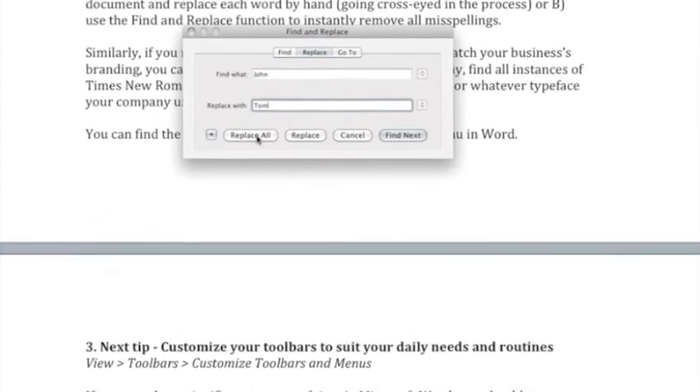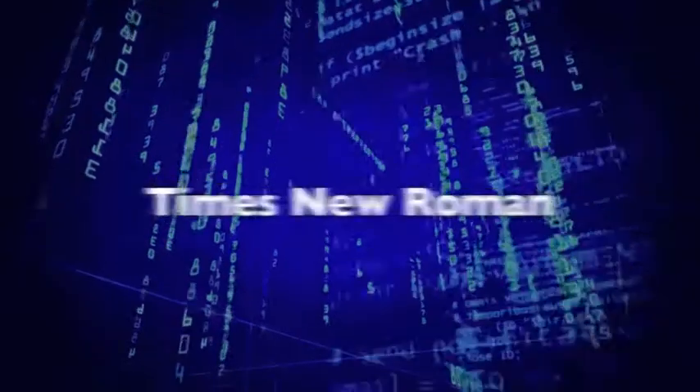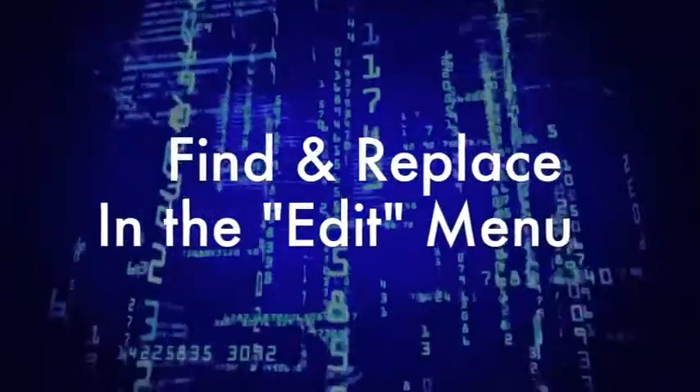Similarly, if you need to format a document's typography to match your business's branding, you can use the Find and Replace function to, let's say, find all instances of Times New Roman font and replace them with Helvetica font, or whatever typeface your company uses. You can find the Find and Replace function under the Edit menu in Word.